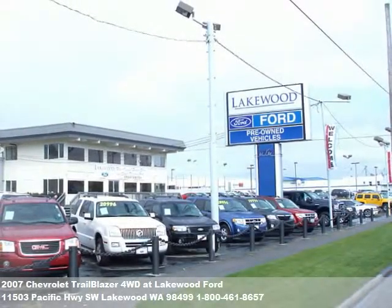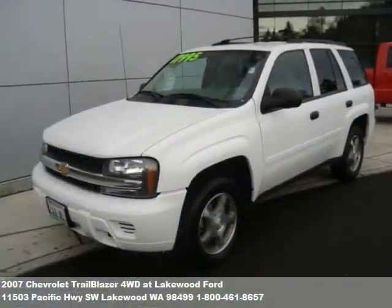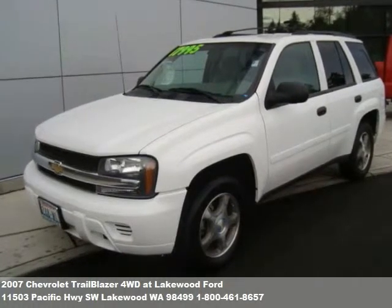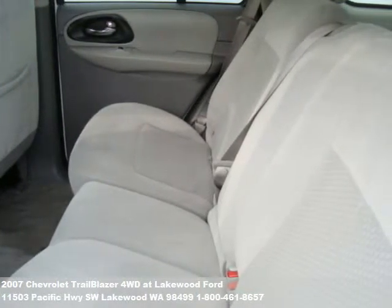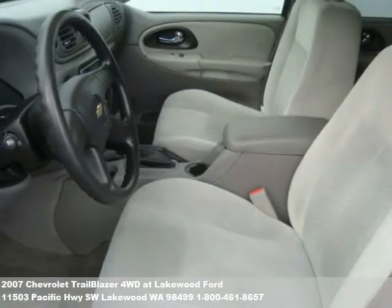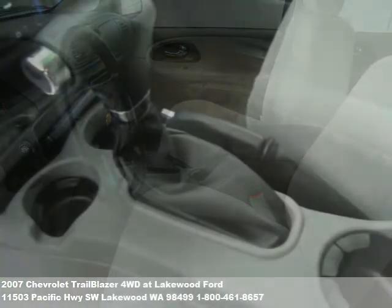Welcome to this video tour of another premium used vehicle from Lakewood Ford. You've probably noticed our beautiful new showroom along I-5 in Lakewood. We also have a new used car super center at 6202 South Tacoma Way and our newest location in Parkland at 112th and Pacific Avenue. That's three Lakewood Ford locations all packed with the finest pre-owned inventory. We want everyone to drive home in the car of their dreams.